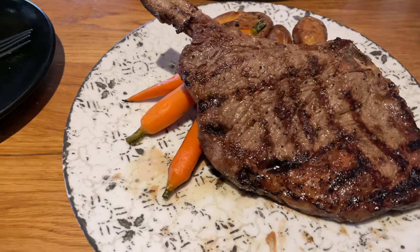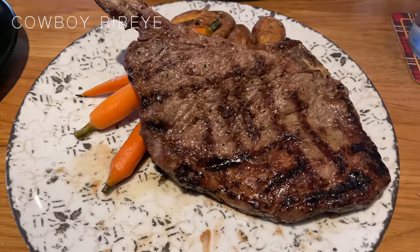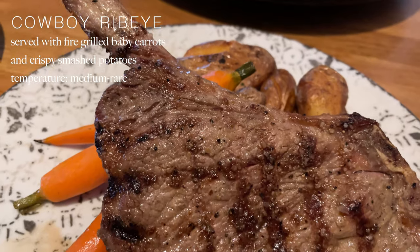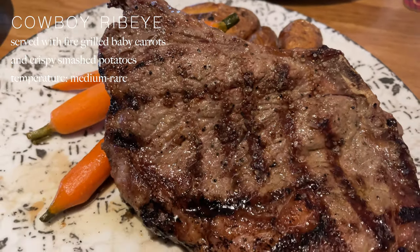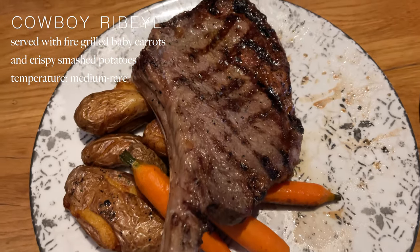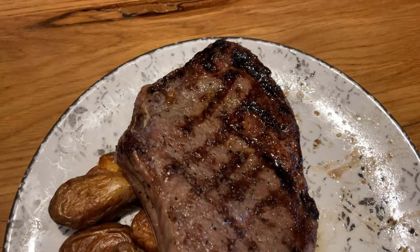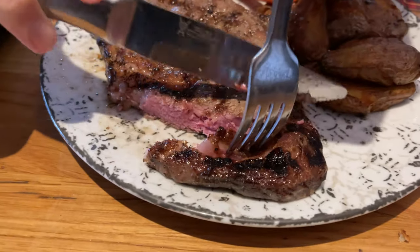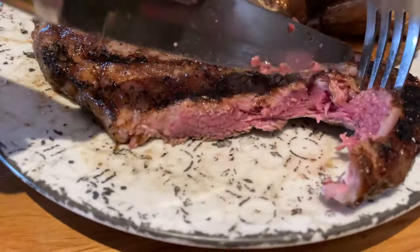While I was there I had to have the 16-ounce cowboy ribeye steak. All of their steaks here are from Creekstone Farms and are served with fire grilled baby carrots and crispy mashed potatoes. I always order my steaks medium rare and this one was cooked perfectly — as you can see it has that beautiful pink center.